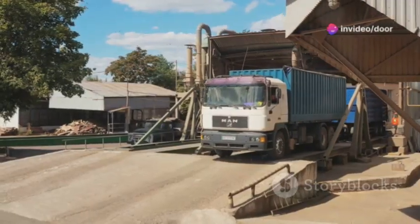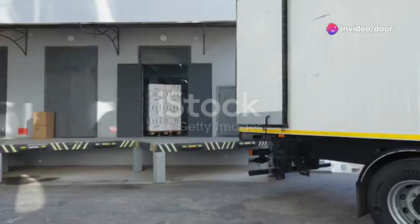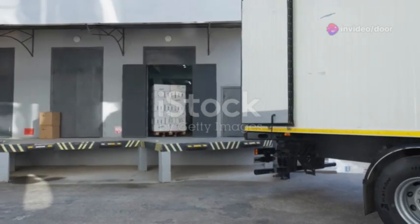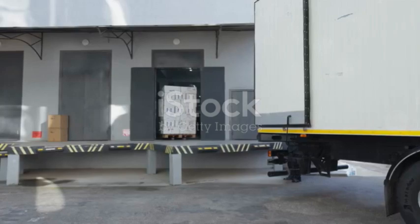Hey there. Facility operators often face the challenge of efficiently loading and unloading goods. Today I'm here to break down the essentials of pit dock levellers and why they're indispensable in your operations.